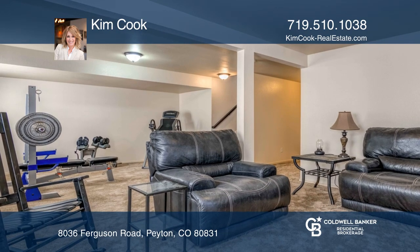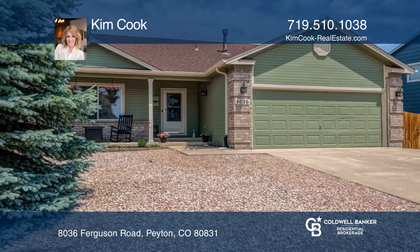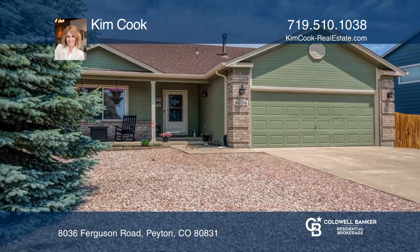The finished basement has two bedrooms, full bath, family room, and a laundry area. Home warranty. Kim Cook would love to tell you more.